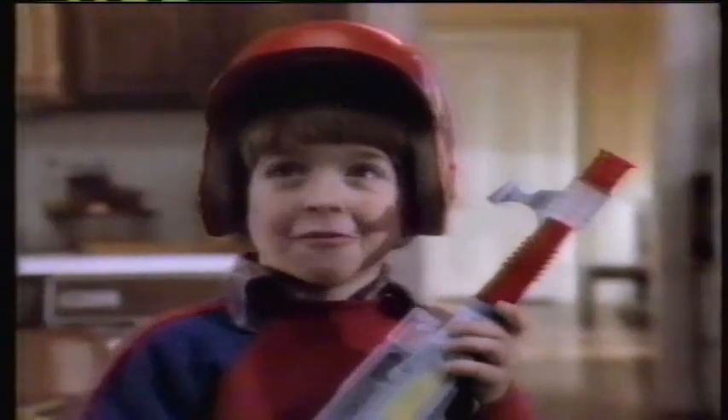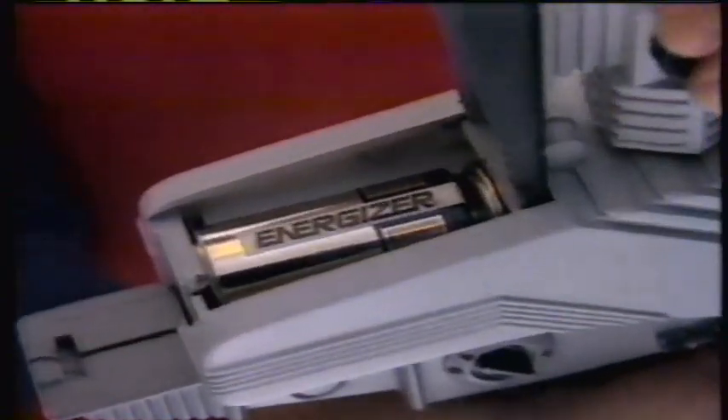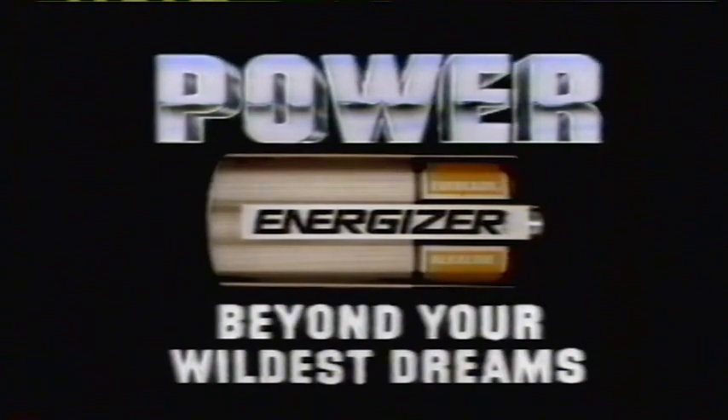Mom, I'm gonna save the world. That's nice, honey — wear a sweater. Alien Raiders! Don't fail me, Energizer. Of all leading batteries, nothing in this galaxy outblasts — outlast the Energizer. It is Earth's power source. Mom, after you save the world, what do you do with the prisoners? The Energizer — nothing outlasts. Each hour beyond your wildest dreams.